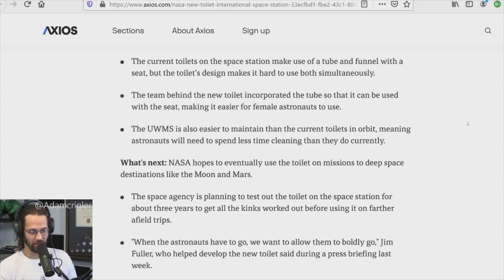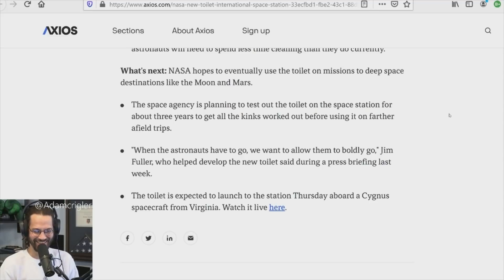NASA hopes to eventually use the toilet on missions to deep space destinations like the Moon and Mars, which makes sense because we are definitely going to the Moon — 2024 is supposedly the next time. Jim Fuller, who helped develop the toilet, said during a press briefing: 'When the astronauts have to go, we want to allow them to boldly go.' The toilet is expected to launch Thursday aboard the Cygnus spacecraft from Virginia.